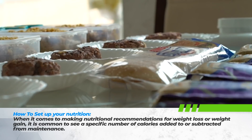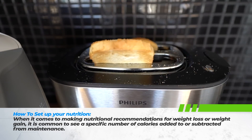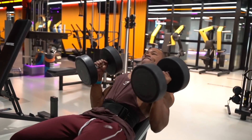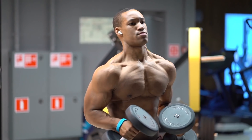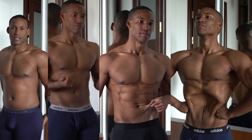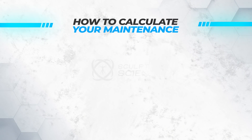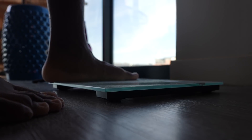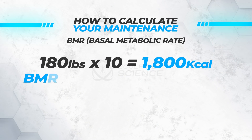When it comes to making nutritional recommendations for weight loss or weight gain, it's common to see a specific number of calories added or subtracted from maintenance calories. To calculate your maintenance, first we need to figure out your BMR — your basal metabolic rate. Take your weight in pounds and multiply it by 10. If you weigh 180 pounds, your BMR would be 1,800 calories.